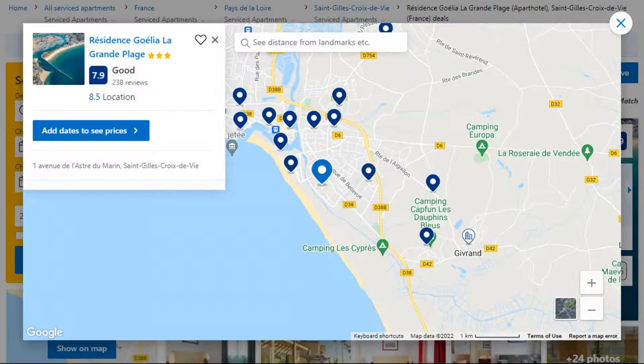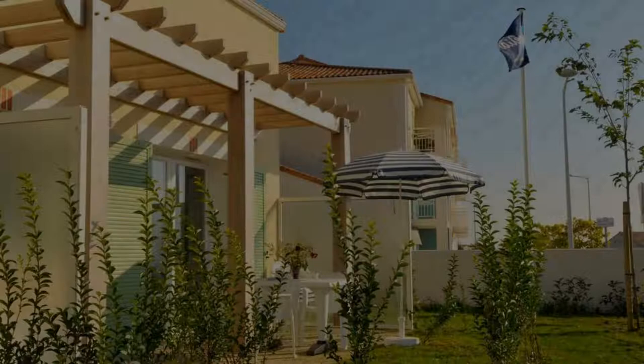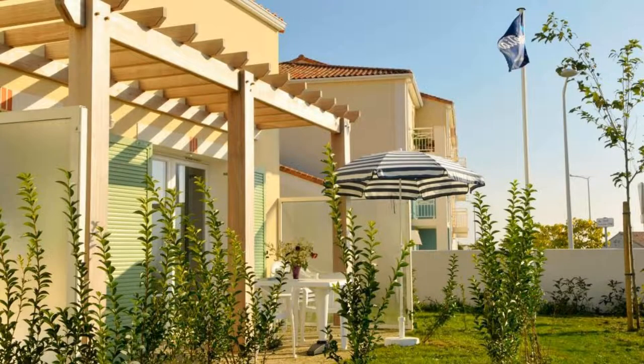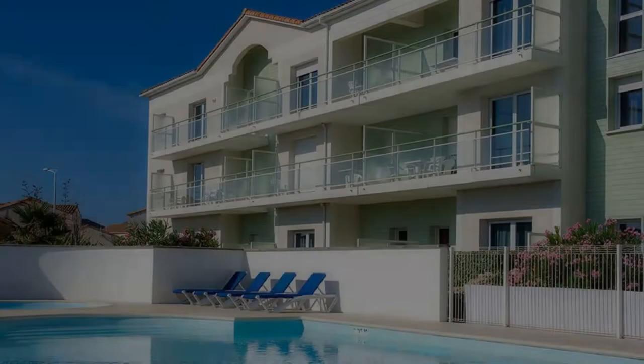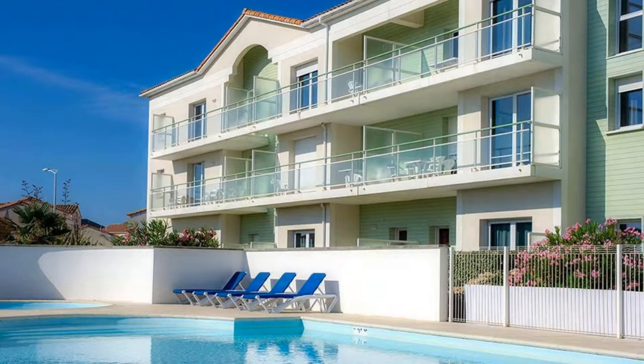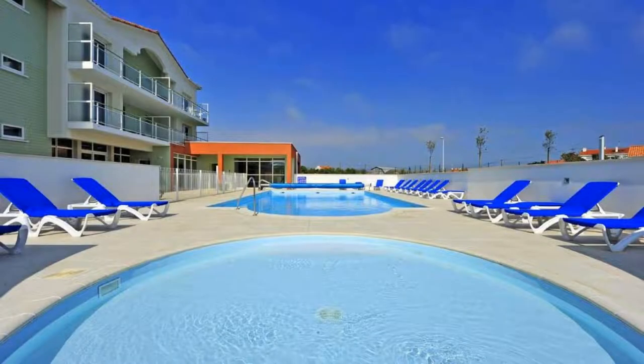Number 5. It is a 3-star property. The location of the property is fine and the guests love walking around the neighborhood. Check-in time is 3 pm and check-out time is 10 am. Guests are required to show a photo ID and credit card at check-in. Pets are not allowed in this property.